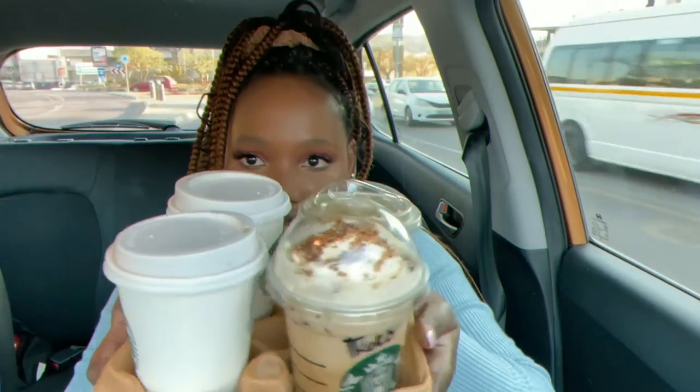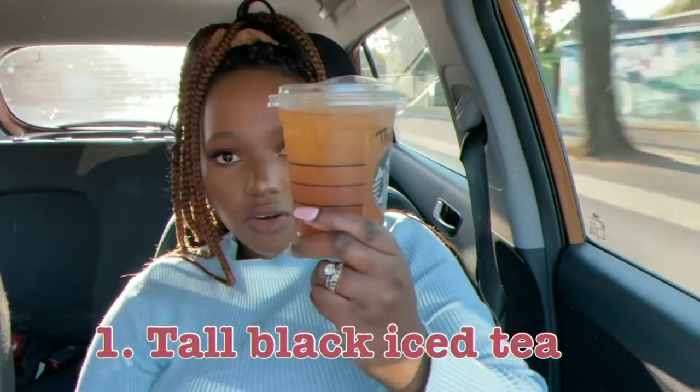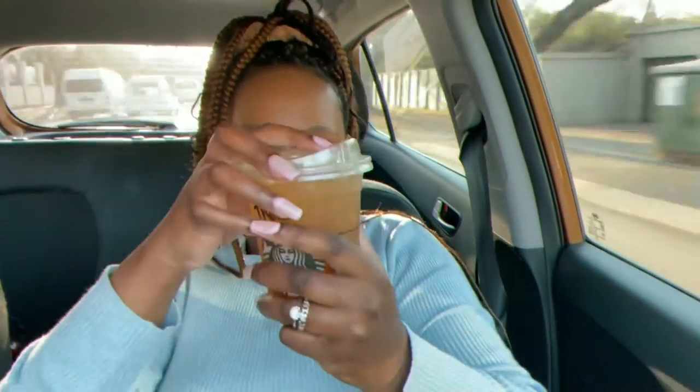I'm gonna start with the cold drinks. This is what they look like — two cold ones. It's pretty cute, it's like orange. Yeah, it does look like tea. I'm gonna try it — I like this packaging.